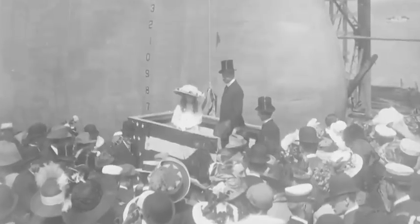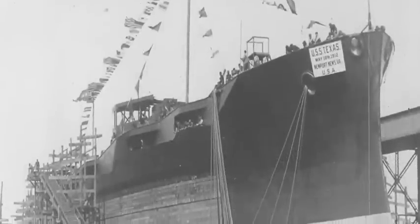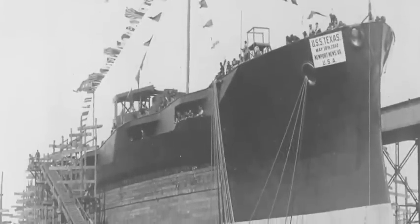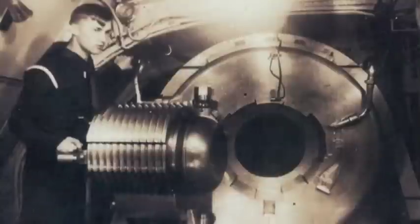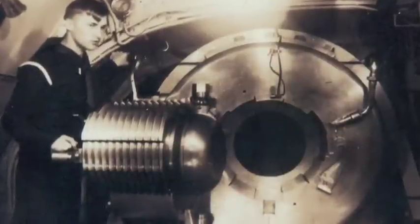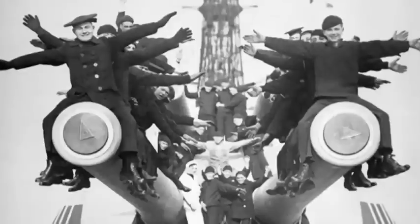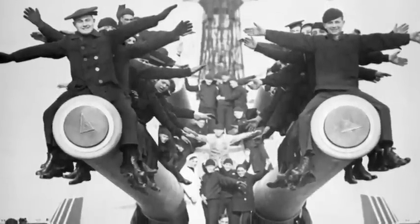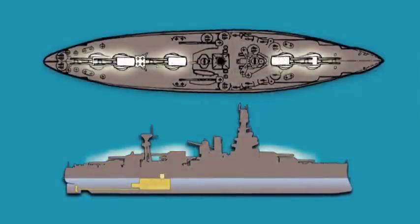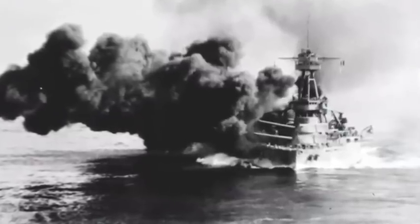Battleship Texas was commissioned in 1914 and is one of the first and only surviving super-dreadnaught-type battleships. A super-dreadnaught battleship is heavily armored and has a uniform main battery of 13-and-a-half-inch or larger guns. Texas has 10 14-inch guns mounted on five turrets, which for a time made Texas the most powerful weapon in the world.